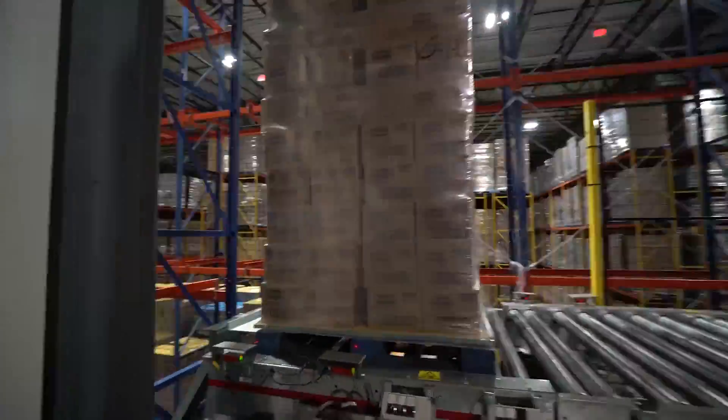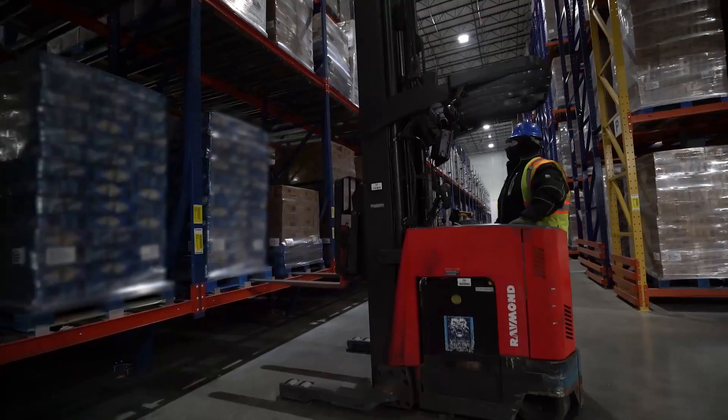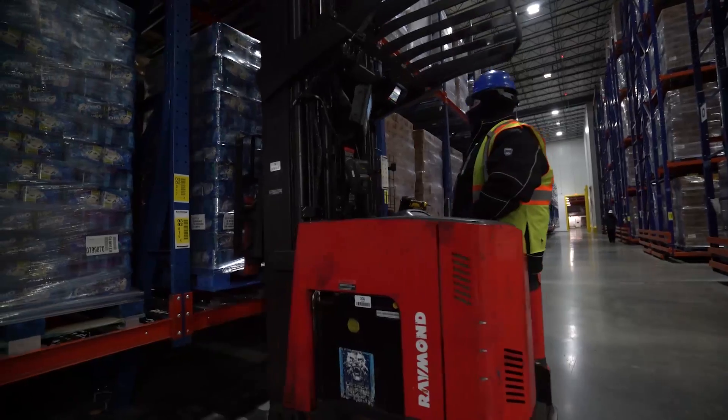That product then travels to a location that's close to its put-away zone, which allows for less travel time — a reduction in the amount of time we have to spend driving around. They're spending more time actually moving the freight they need to move instead of running around deadhead and looking for more freight.